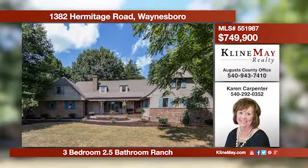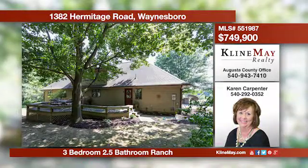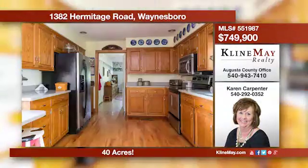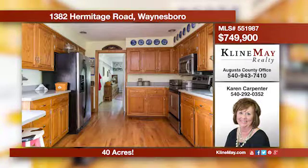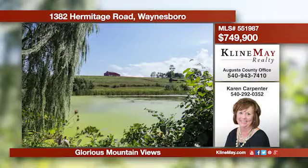This lovely Tudor-style home is situated in quiet seclusion on 40 acres. The unique open floor plan boasts plenty of natural light and room for relaxing or entertaining. The dining area offers spectacular farm and mountain views. Contact Karen Carpenter for more details.